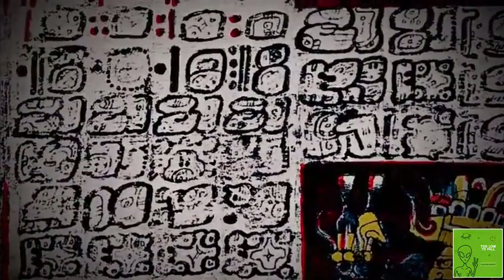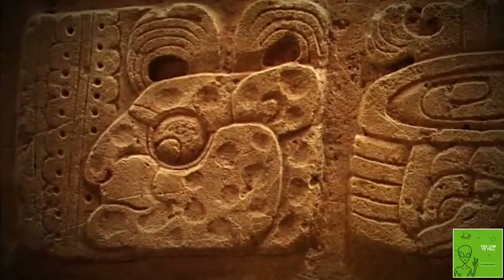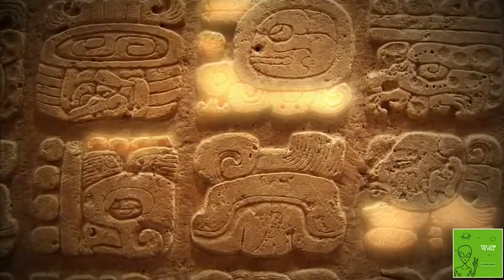Maya hieroglyphic writing is very robust because it uses really two components. There are logographs — pictures that represent entire words. So balam, for example, which is jaguar, could be written with just the head of a jaguar. On the other hand, we have phonetic complements: glyphs that are images representing sounds.